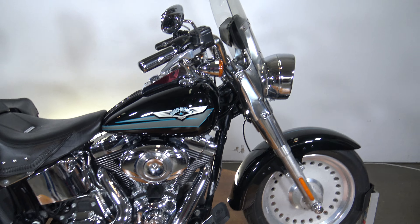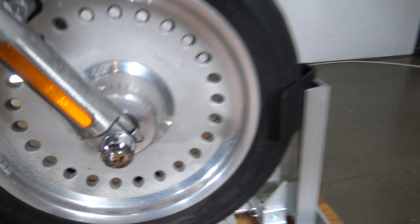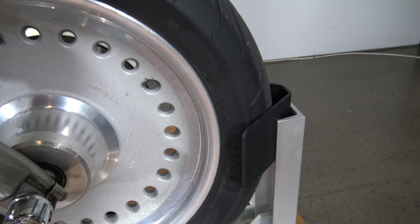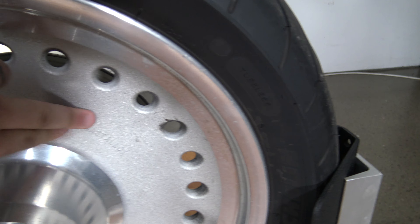It's got aftermarket pipes. This bike's in awesome shape. There's a tiny bit of oxidation on the rims — you could probably get that cleaned, but that's very common for these bikes. Nothing on the center hub though.